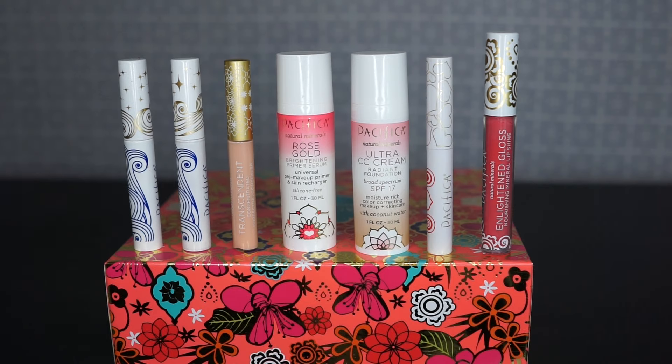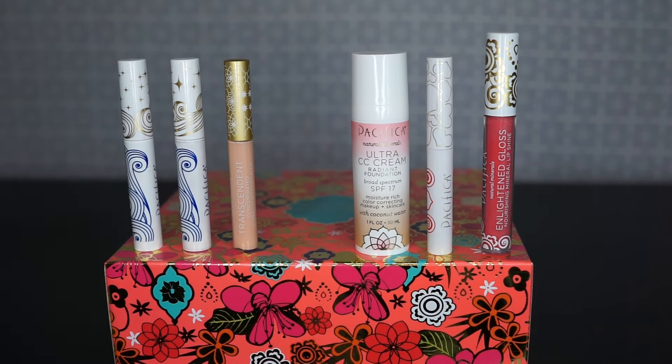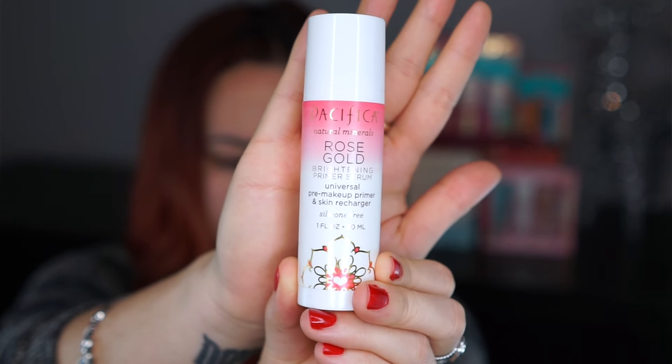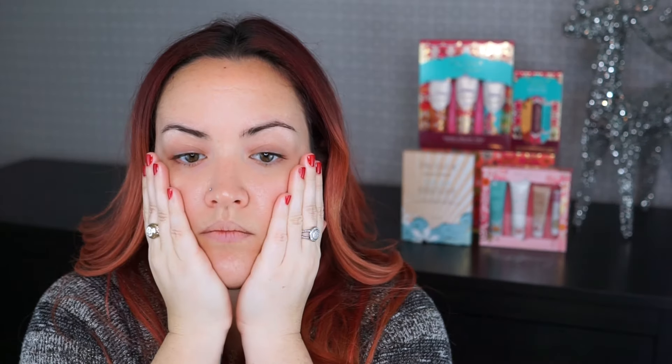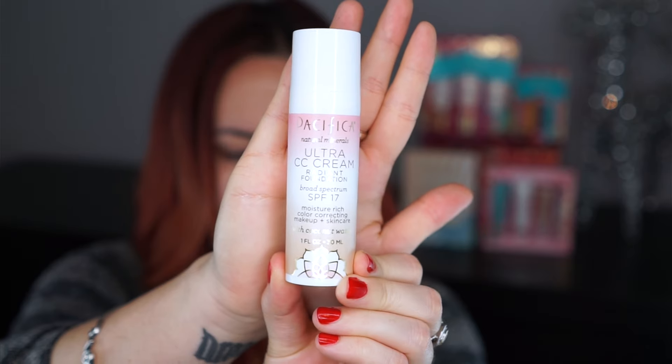To start off this holiday look, I'm first going to reach for my Pacifica Rose Gold Brightening Primer Serum. Primer is one of those steps people tend to skip, but it really does help the longevity of your makeup. Since I have combo skin I do get some dry patches in the wintertime, and I love this serum because it gives me the hydration I need but absorbs nicely into the skin — it doesn't feel greasy or like it's sitting on top — and my foundation just glides over it perfectly.